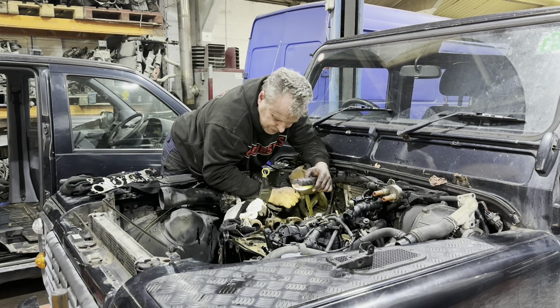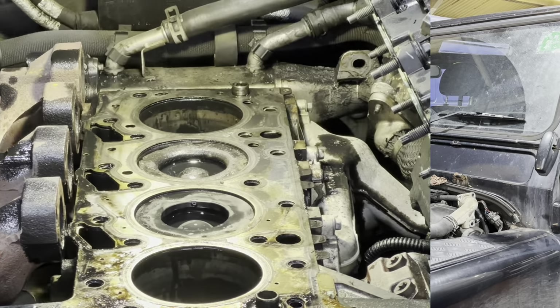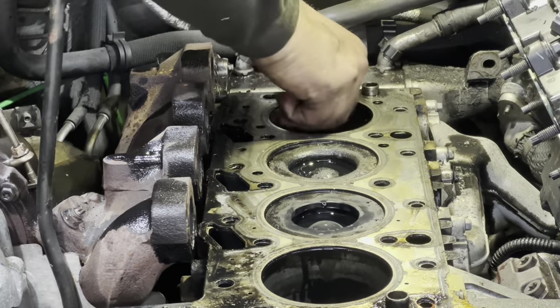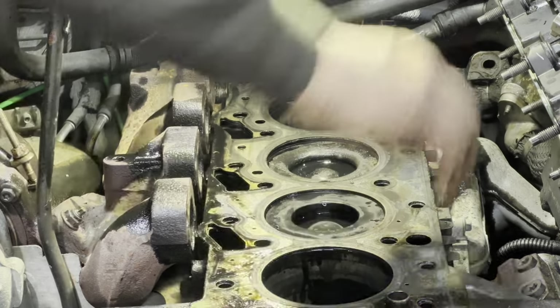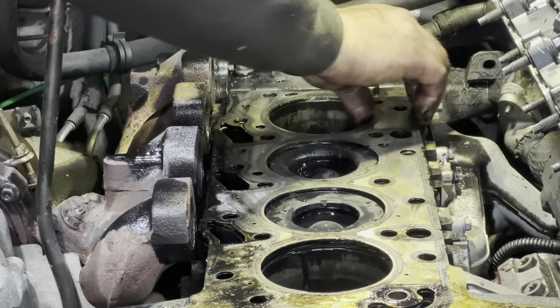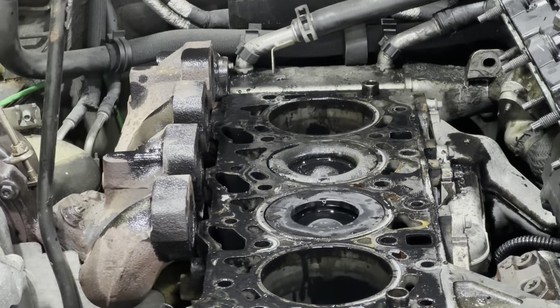I'm going to put some bolts in to wind it over to the top. Number three piston - she is gone. It has left the building. Whether the block has survived or not I think it may have done - we'll wind it over and find out. Get rid of that and get some more rags for a bit of a mop up.